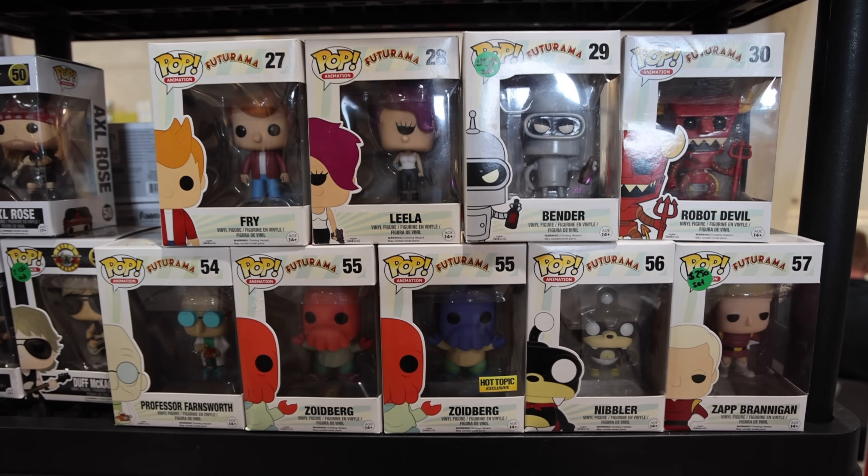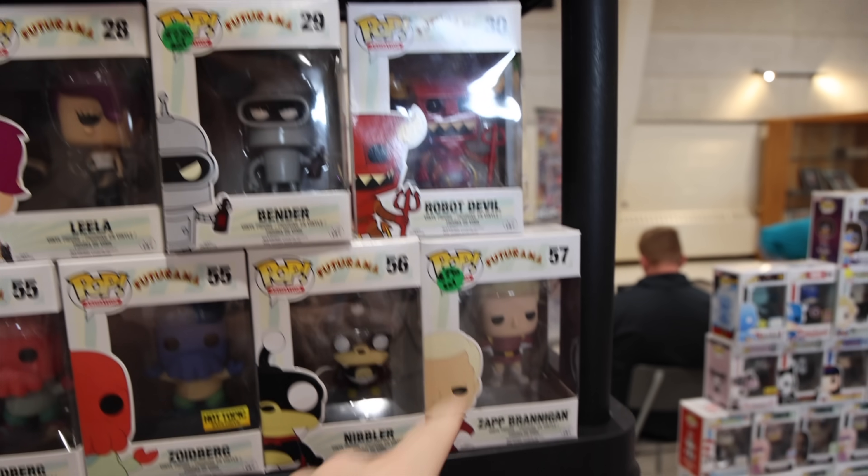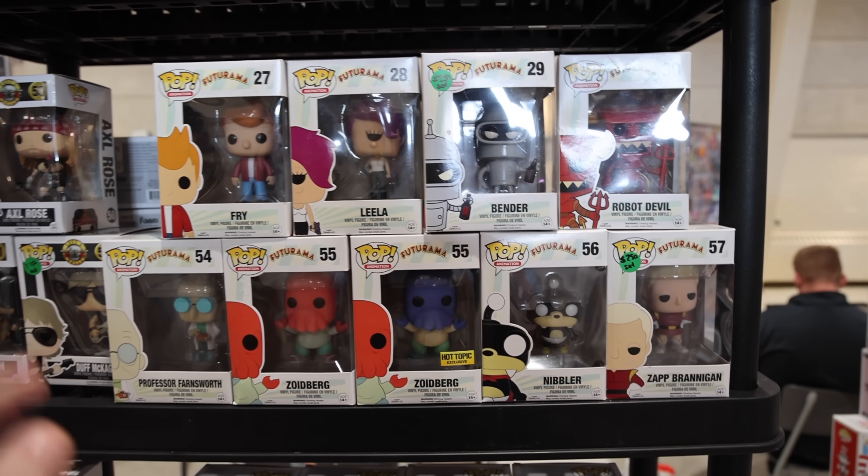We've got a lot of the Futurama ones, and they're also selling these in a set. The only ones that I need here would be Leela and Robot Devil, as well as these two over here — it's not enough for me to get them, but I do love seeing them.